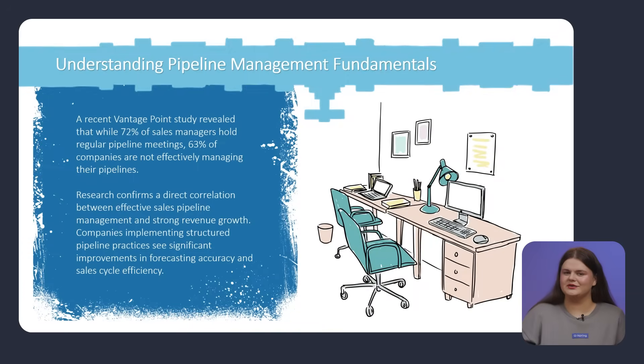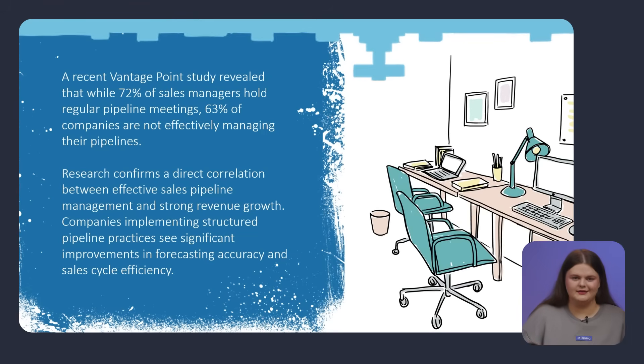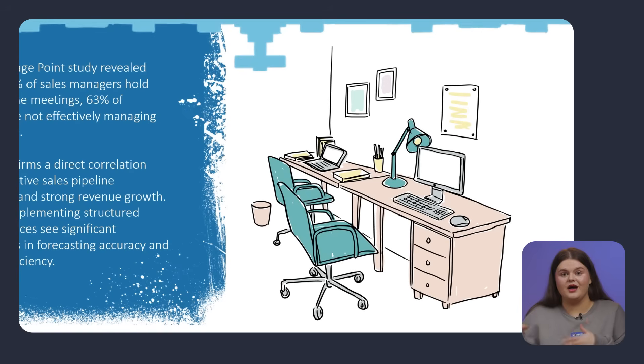The introduction now sets the right focus. But then comes the first content slide, and suddenly — walls of text again. Let's look at the statistics page. Did you even notice the numbers? Probably not. Important statistics disappear in the text. The illustration of an office doesn't help either, because it doesn't connect to the numbers.